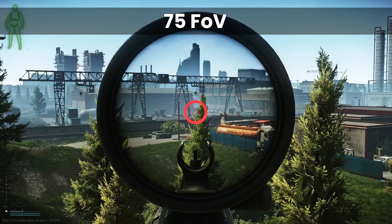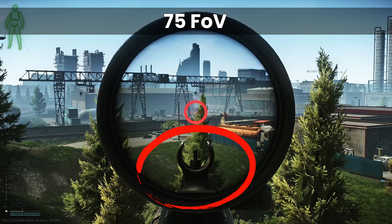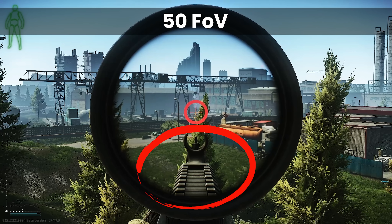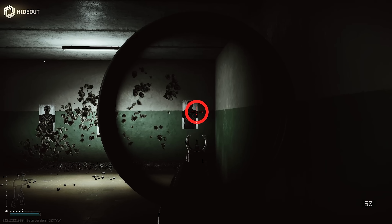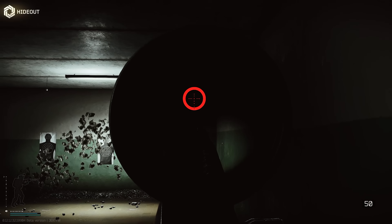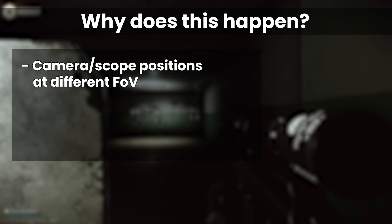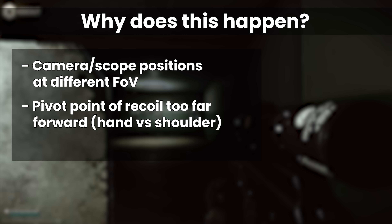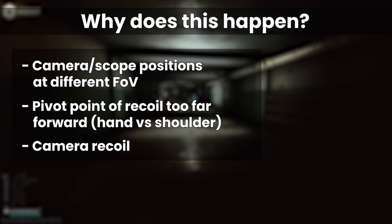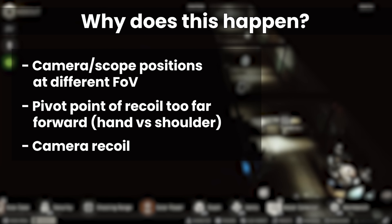We can see some effects at higher FOV: firstly a loss in detail in the periphery, and also apparent shortening of the barrel and front sight as seen through the scope. It's this effect that hints as to why higher FOV causes more scope shadow and strange eye relief issues on full auto. Exactly why this happens is some combination of the positional differences of the view cameras at different FOV settings, the pivot point of weapon recoil being too far forward around the hand rather than the shoulder, and actual camera recoil to some degree.